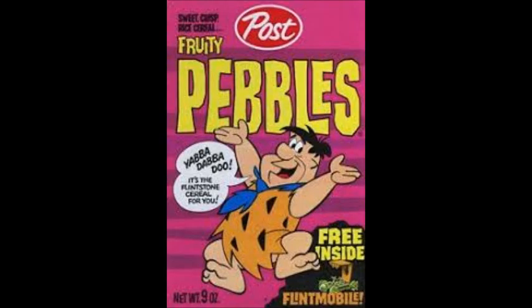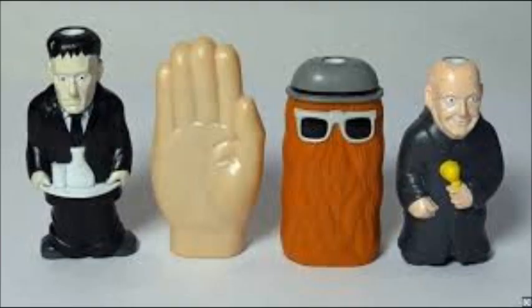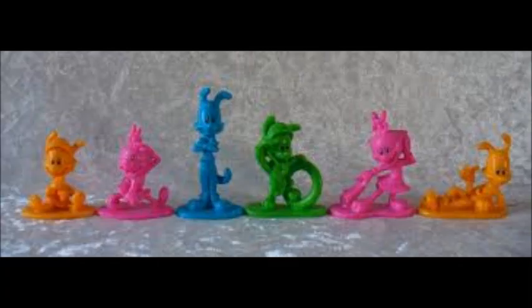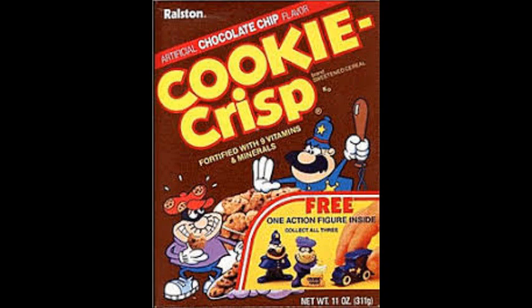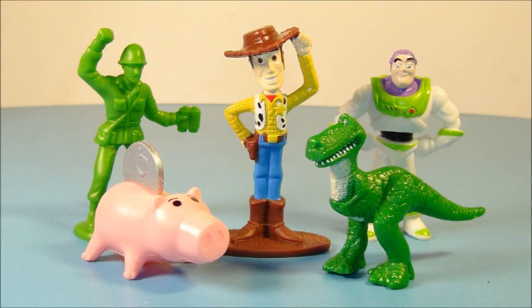We got Fruity Pebbles — you can get the Flint Mobile in this. Super Sugar Crisp glow-in-the-dark monsters — awesome. Addams Family — we got Lurch, Uncle Fester. Should be on its fingertips and you'd know who it is straight away. We got Animaniacs, some free toys with Cookie Crisp, some Casper glow-in-the-dark stickers.